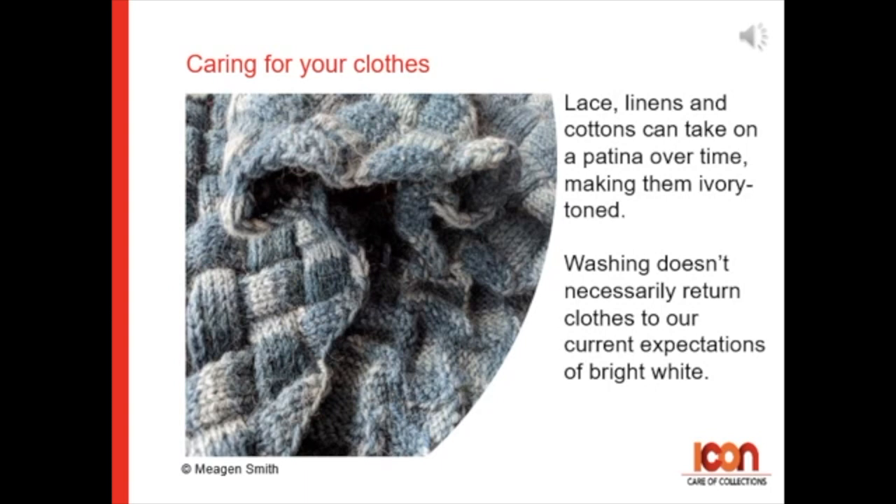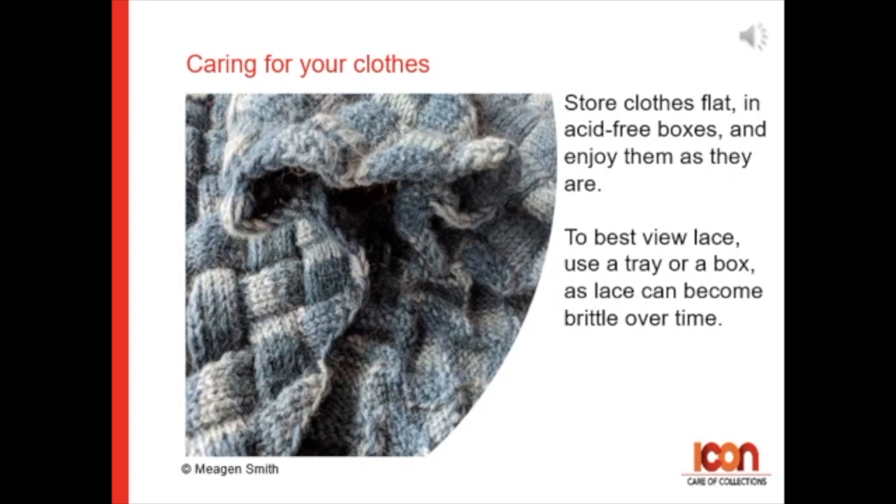Lace, linens, and cottons can take on a patina over time, making them more ivory-toned. Washing doesn't necessarily return clothes to bright white. Store clothes flat in acid-free boxes and enjoy them as they are.